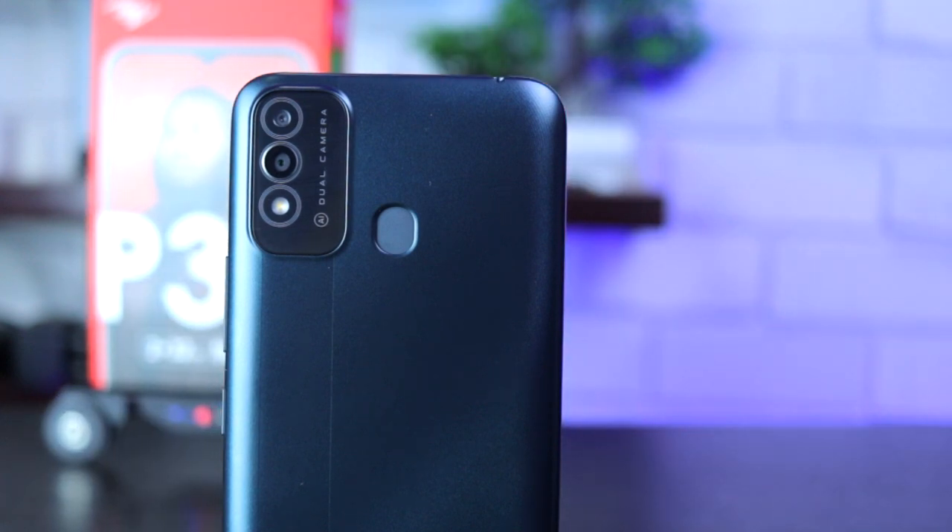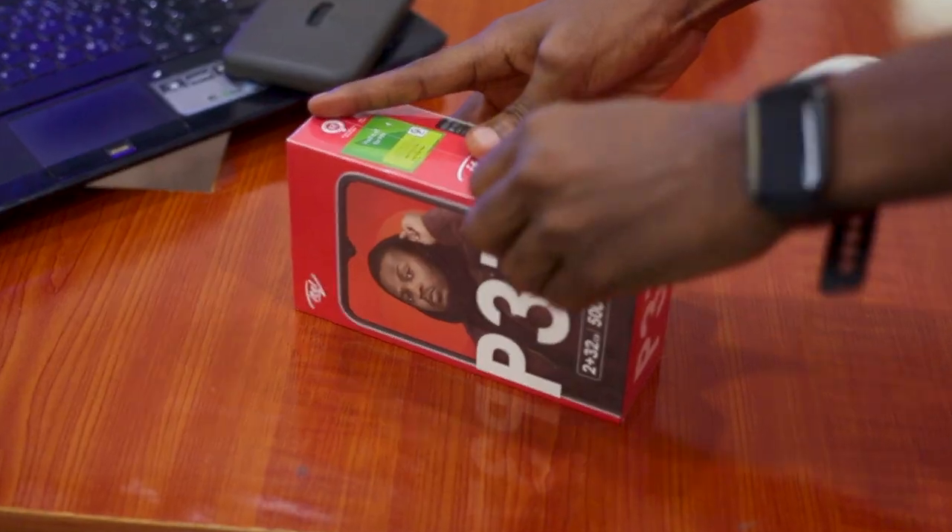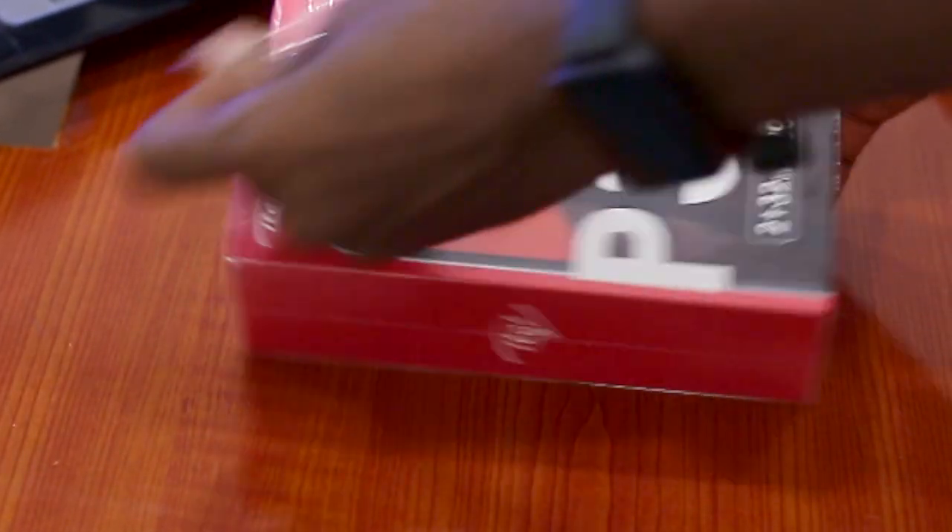Before we get into that part, let's enjoy this unboxing experience. The phone is packed in a red container, as always for every ITEL device.